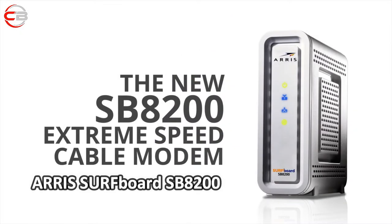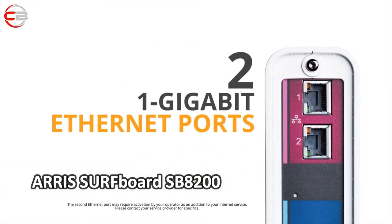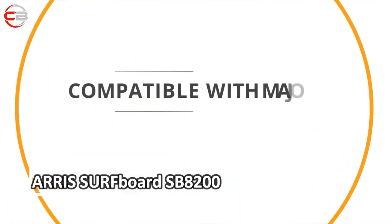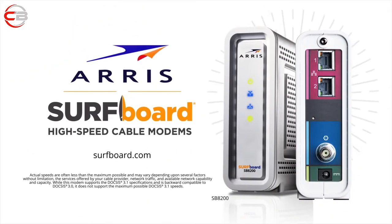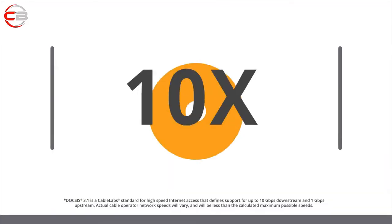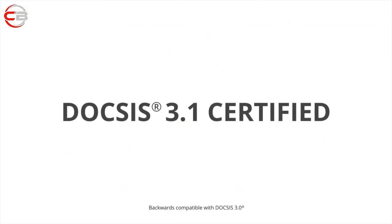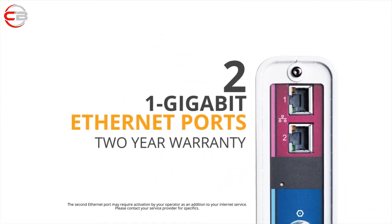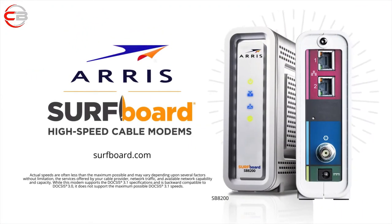The second product on our list is the ARRIS Surfboard SB8200. It boasts the swift DOCSIS 3.1 protocol allied to 32x8 channel bonding, making it suitable for Spectrum plans pushing speeds up to 1 gigabit per second, which should cover the majority of Spectrum subscribers. Additionally, it's certified for use with Spectrum plans by the company itself, so you'll save yourself the hassle of verifying compatibility. Setup is both quick and easy — basic cable connecting and self-activation on Spectrum's website using a PC, and you'll have it up and running. The ARRIS Surfboard SB8200 isn't a router-modem combo and, as such, has no Wi-Fi capabilities but can be connected to a large selection of routers from popular manufacturers to enable wireless connection to your devices.